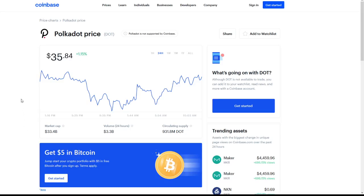Hey everyone, it's your buddy Crypto Profit back with another video, and today we're going to be taking a quick look at Polkadot. We see Polkadot at $35.84 right now, a 1.15% increase in the last 24 hours alone.